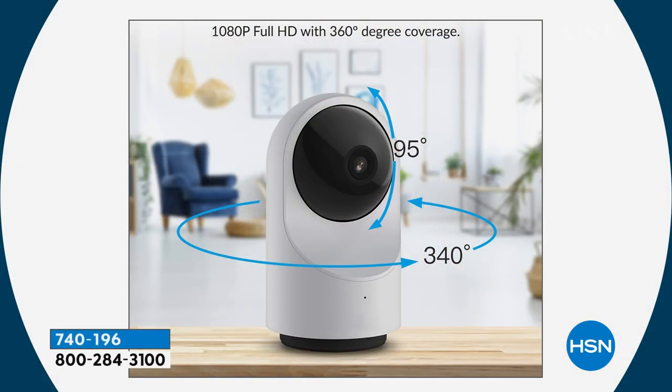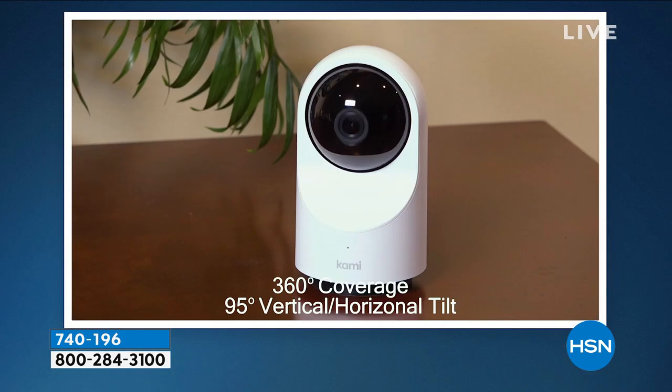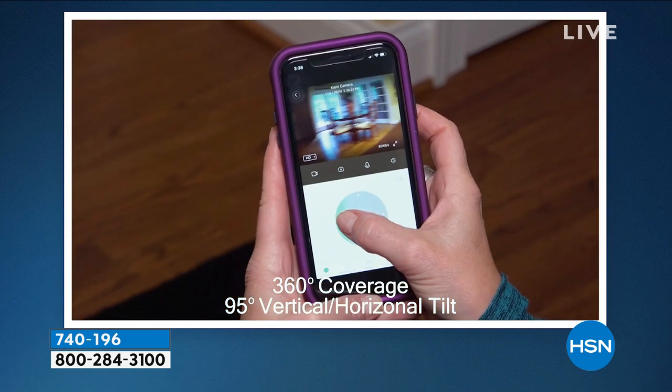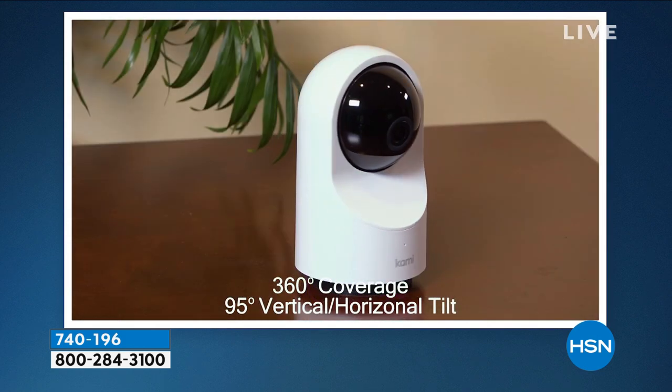It follows motion. So when it detects motion, it's not only going to see the motion and record it if you want to — you can watch it on your iPad. You'll download an app and watch it on your iPad. The beauty of this is it follows the motion. I don't know of another security system that will do that, especially not at $39.39.